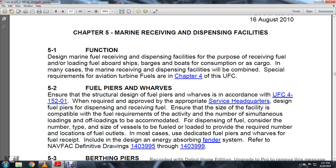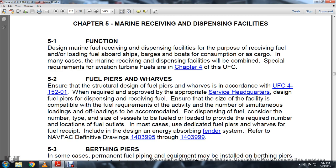Special requirements for aviation turbine fuels are in Chapter 4 of the UFC. Section 5.2: Fuel Piers and Wharves. Ensure that structural design of fuel pier wharves is in accordance with UFC 4-152-01. Required approval from the appropriate service headquarters to design fuel piers for dispensing fuel. Ensure the size of the facility is compatible with the fuel requirements of the activity, and refer to Navy facility drawings 1403995 and 143999.